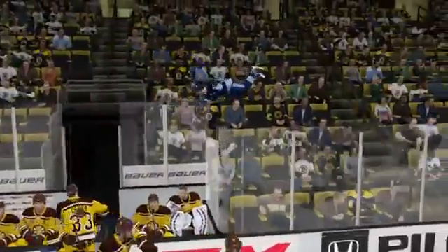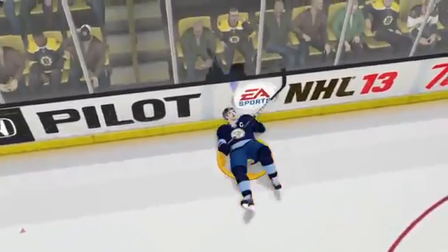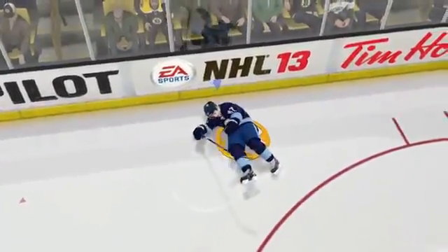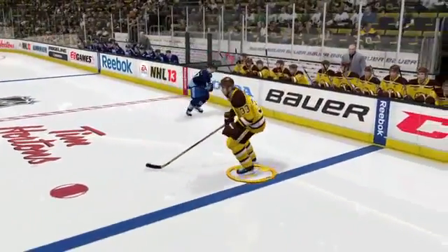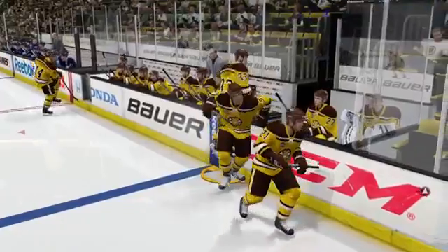Yes boys, look — your eyes do not deceive you. That is Sid the Kid clearing the glass, going into the stands, and popping back out through the boards. Me and the great Domski saw this hilarious clip online of a body check that looked just like this, and we had to see if we could reenact it.